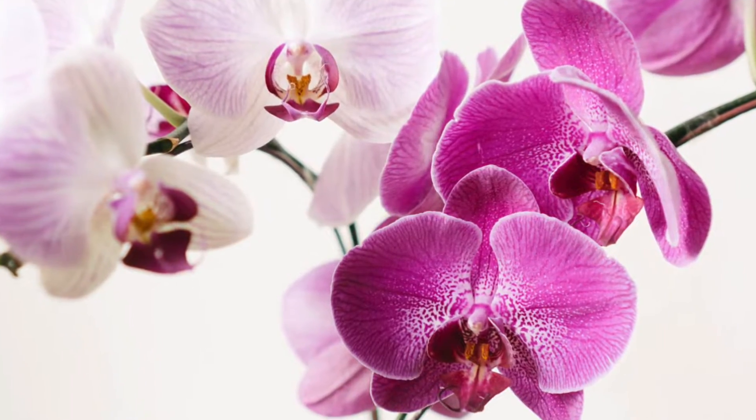The flower of the day is an orchid. A fun flower fact: vanilla bean actually comes from a species of orchid, which I found very interesting!